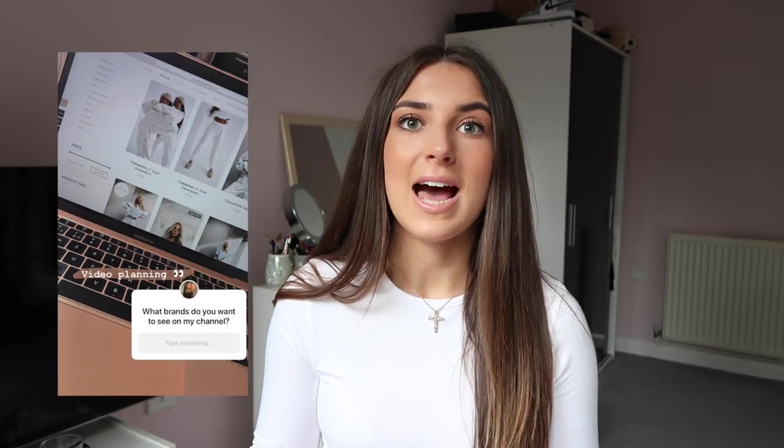Hi guys, welcome back to my channel. I hope you're all having a fabulous week. I've been thinking and what I'm gonna do is start a new series on my channel called 'Jodie Tried and Tested.' I put on my Instagram the other day asking what brands you wanted to see featured and I got quite a lot of brands — I'm basically gonna review them and test their clothes and give you guys my honest opinion.